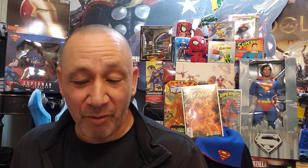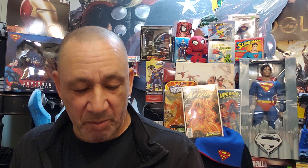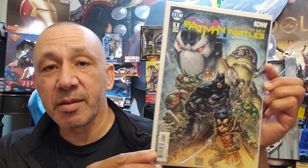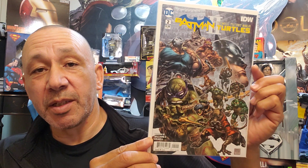Then I got Batman number 40 from the New 52. Here's the Batman Adventures number 20 — very cool, I love the cartoon and everything. This is one and two of Batman and the Teenage Mutant Ninja Turtles, the second story they did. That's one — the artwork's awesome. And two. I love the cartoon; I bought it off of Voodoo.